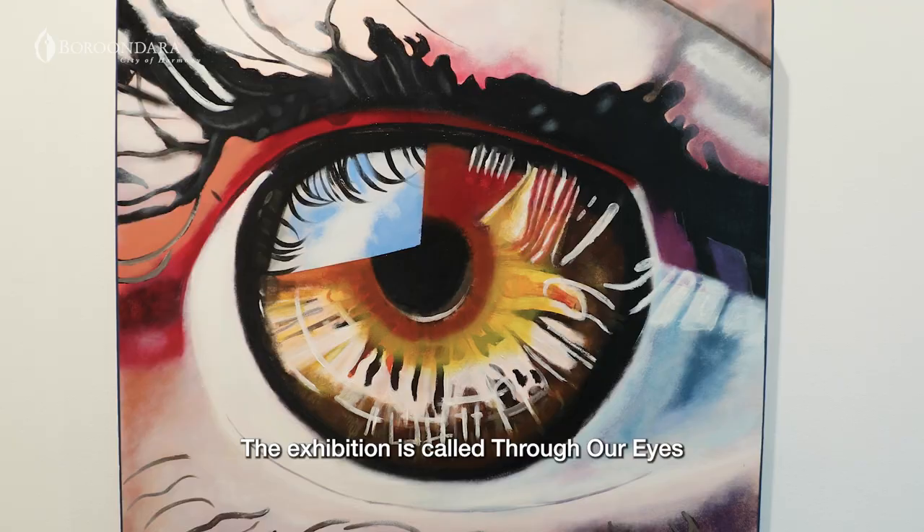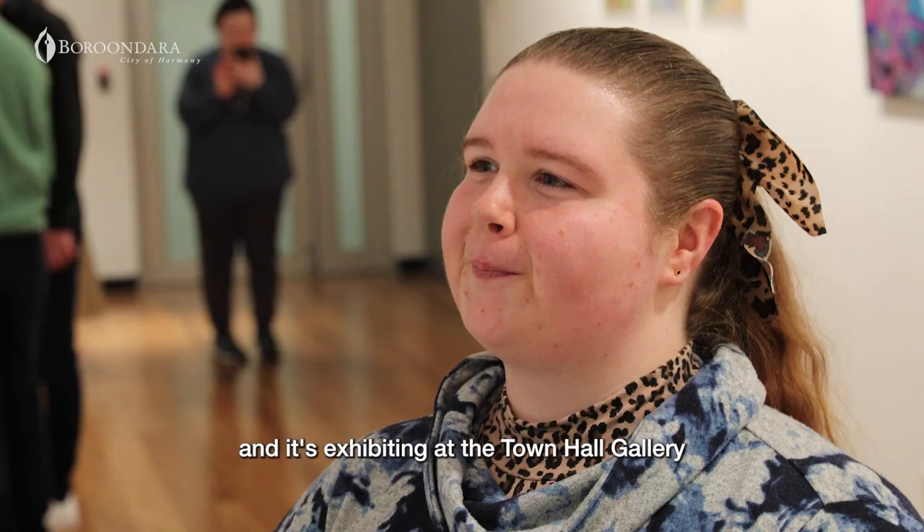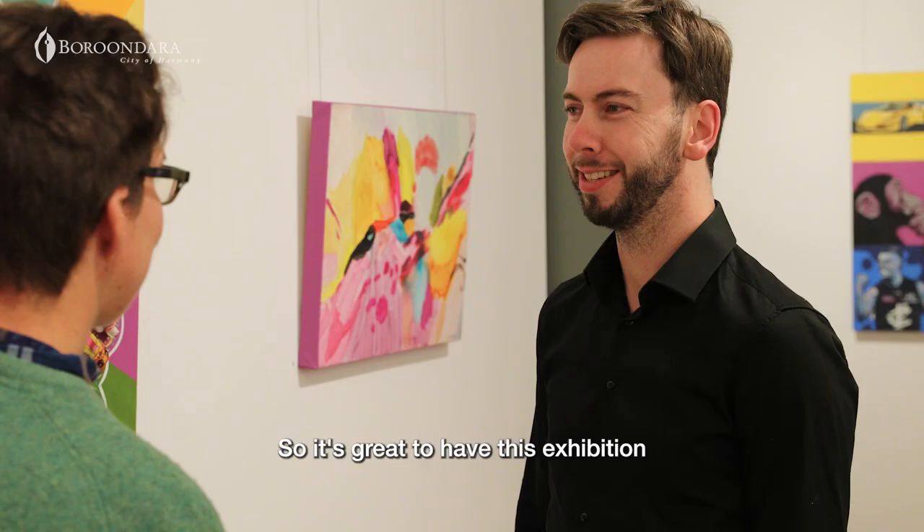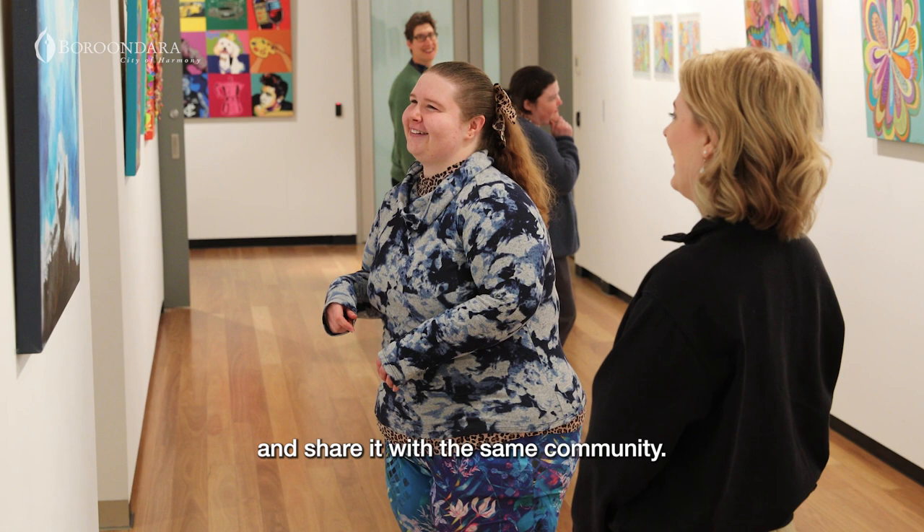The exhibition is called Through Our Eyes and it's exhibiting at the Town Hall Gallery. The Kew Art Gallery and Studio is based in Kew, so it's great to have this exhibition space in Boroondara and share it with the same community.